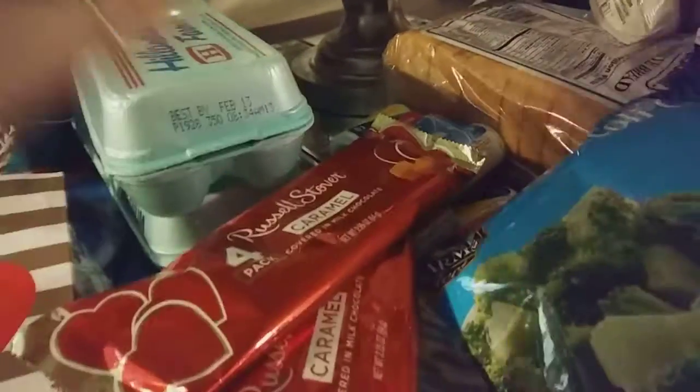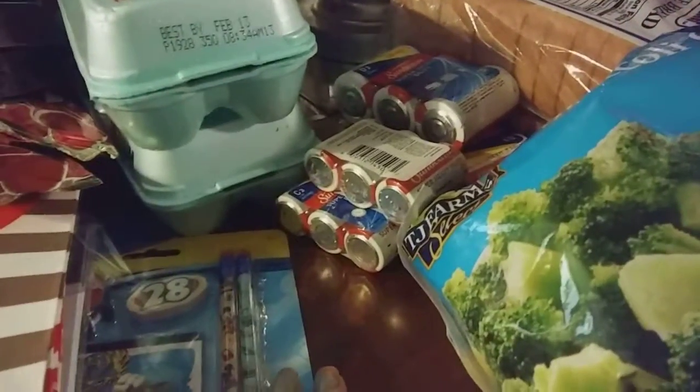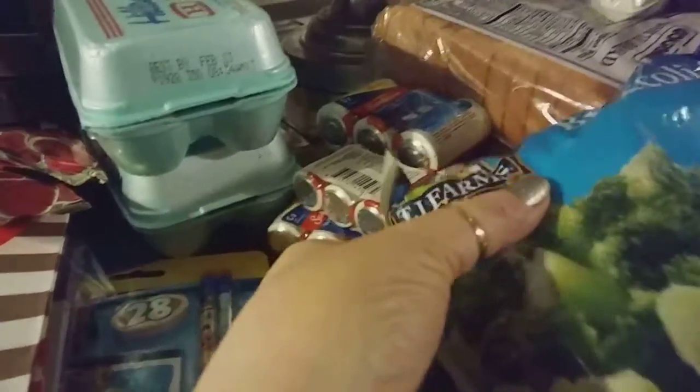I picked up two dozen eggs, a dollar a dozen, which over here is good. I don't know what egg prices are everywhere, but over here that's a good price. I picked up this broccoli, which I pick up a lot of times — it's one pound of broccoli cuts. I use that a lot of different ways.